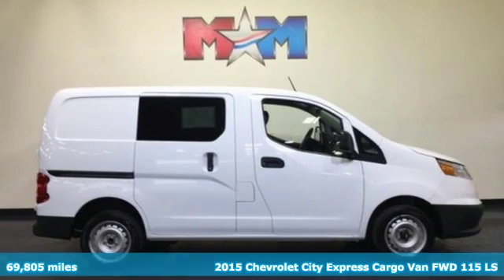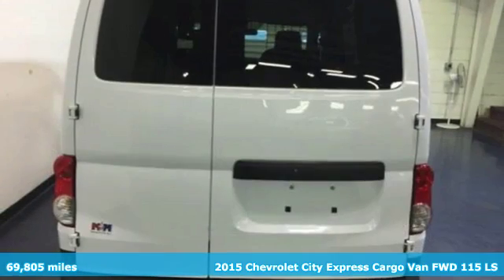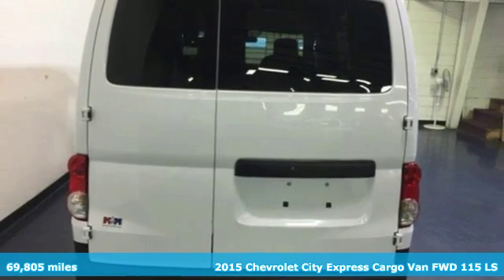Here's a 2015 Chevrolet City Express cargo van. Chevrolet, 100 years of icons.